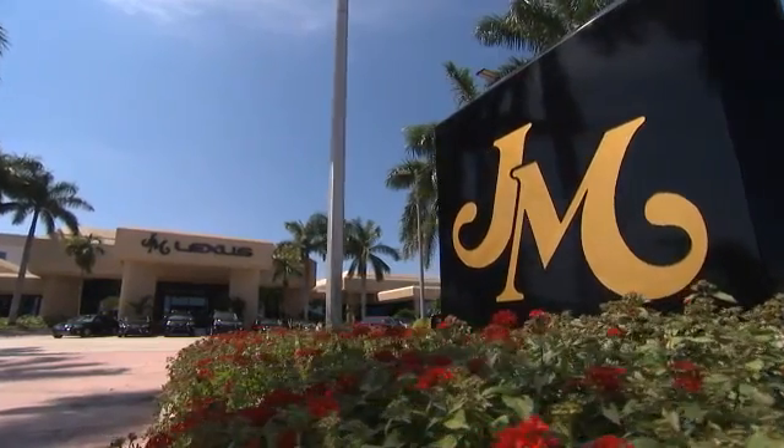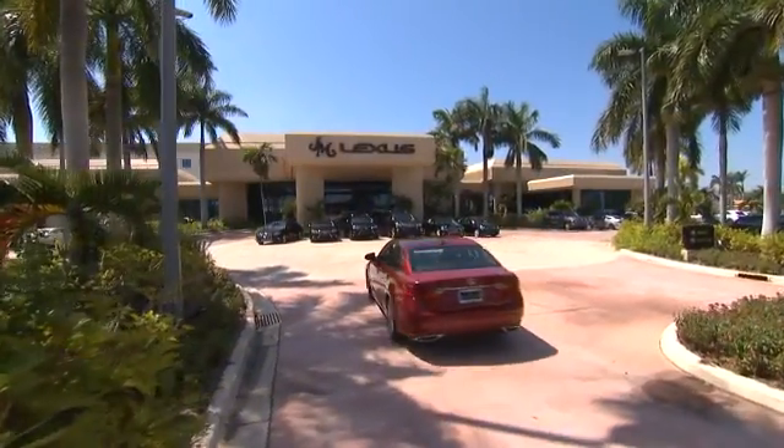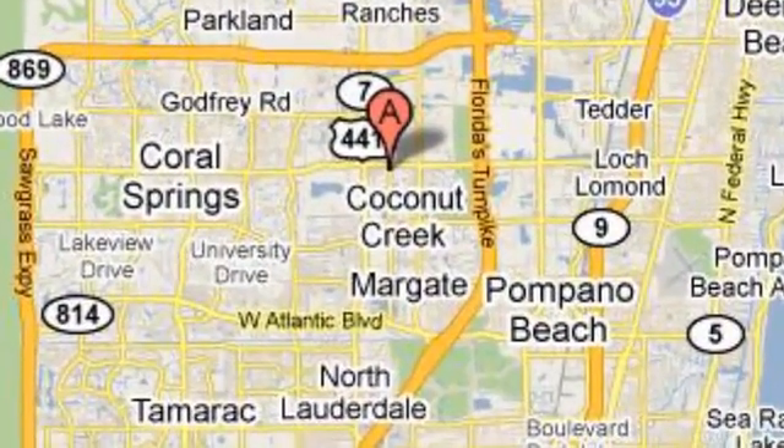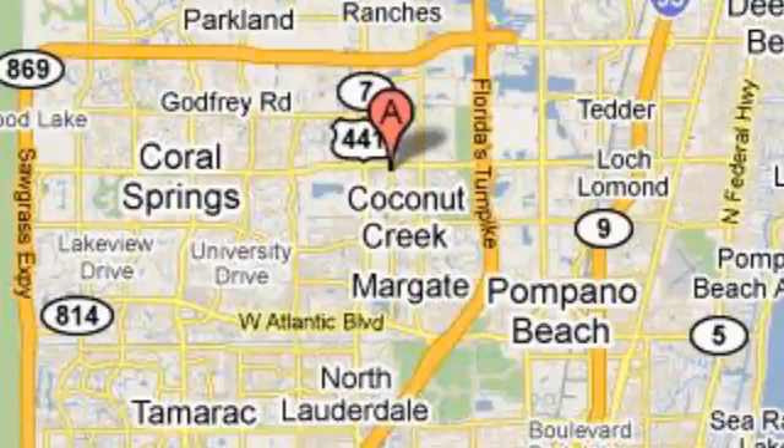JM Lexus, the world's number one Lexus dealer since 1992. We're conveniently located just east of 441 on Sample Road in Margate, Florida, just west of the Turnpike. We'll see you next week. Thank you.